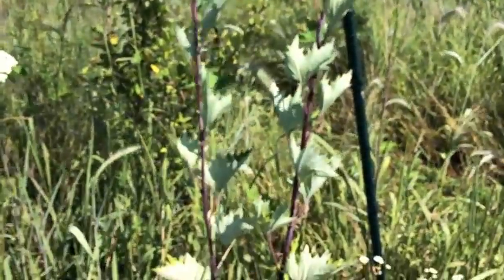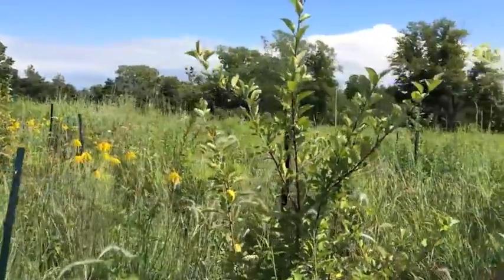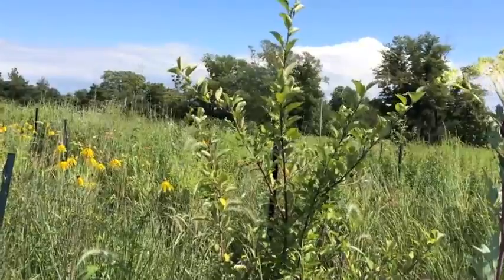We're lucky to have these specimens right here in the southern apple section of our prairie orchard. This is an apple tree sitting right next to them.